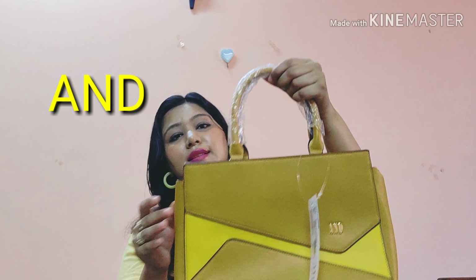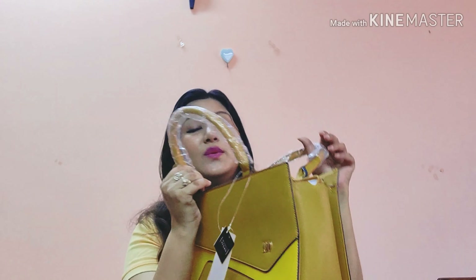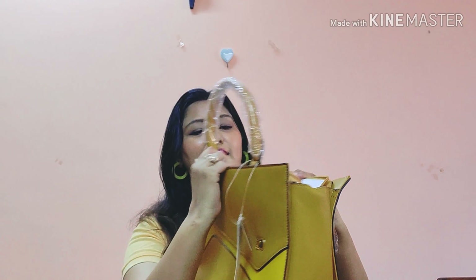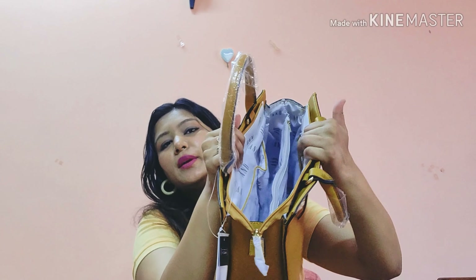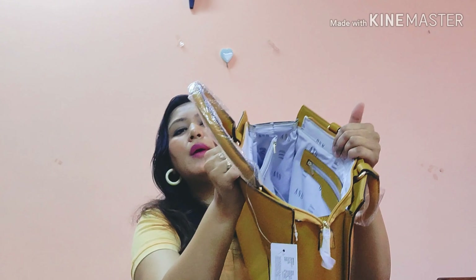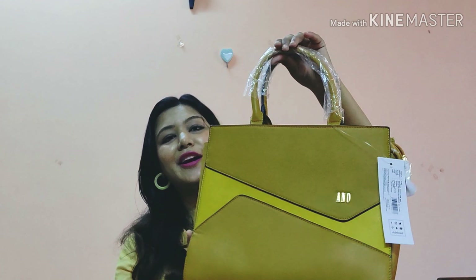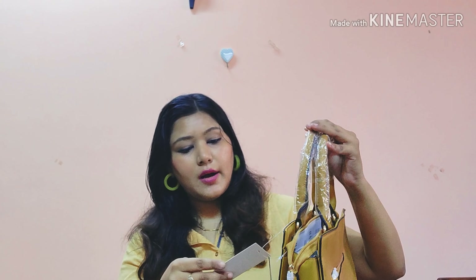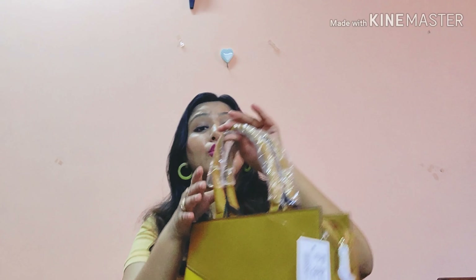Next is again from Anita Dongre — I love the mix of bright yellow and mustard. It has a strap but no sling, which actually looks more classy and stylish. It has one chain and multiple compartments inside — one large compartment, a zip pocket, another compartment, and a back zip. It was priced at ₹4599, and I got it on discount during the Myntra End of Reason Sale.